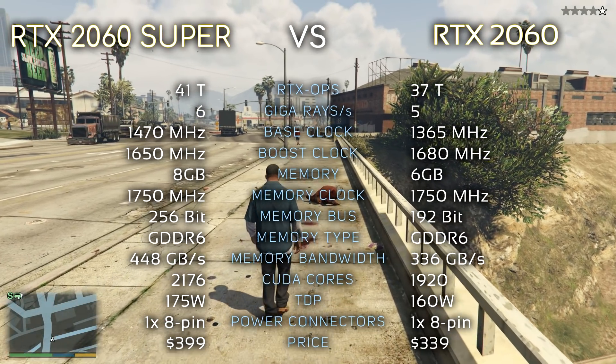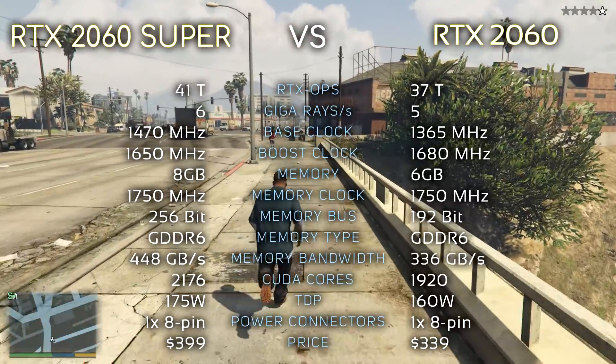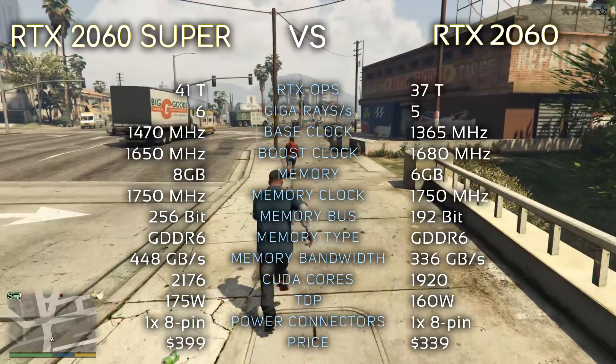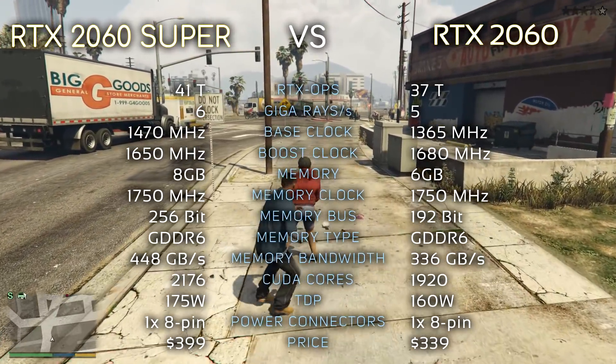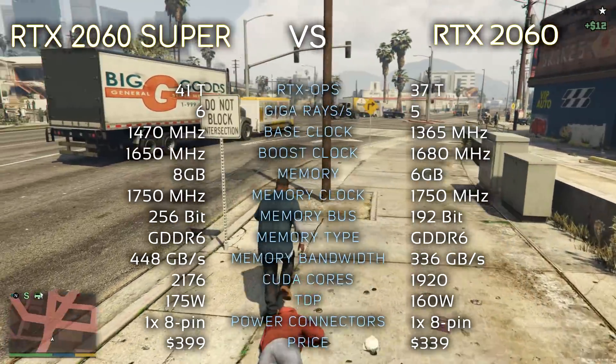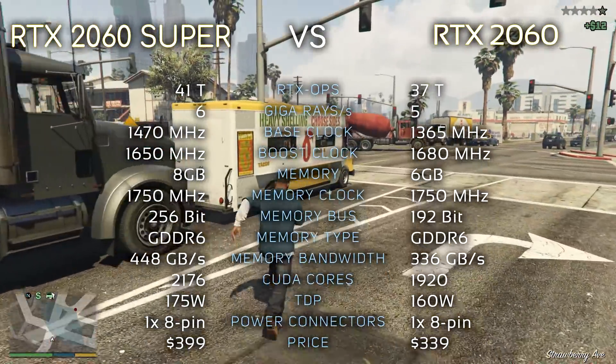Here are the specs. Its price is $399, which is around $50 more expensive than the cheapest regular 2060. It also has 8GB of VRAM instead of 6, which is a very good decision. And as you would expect, it consumes slightly more power.